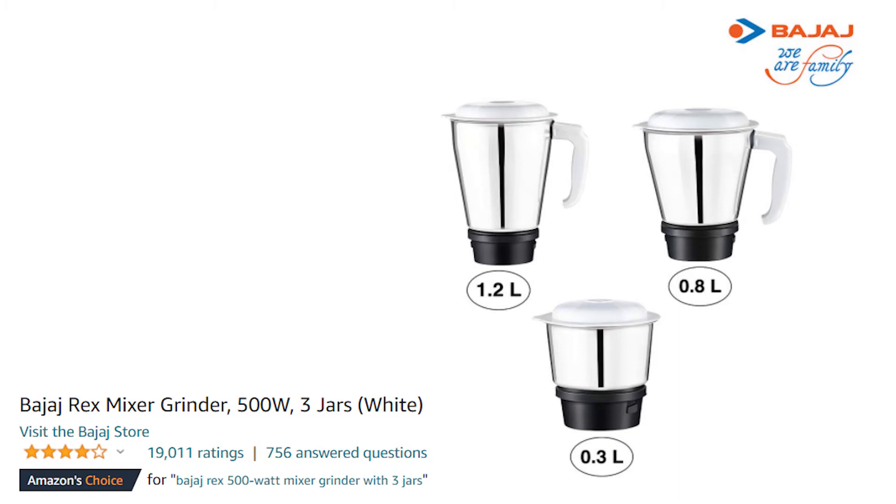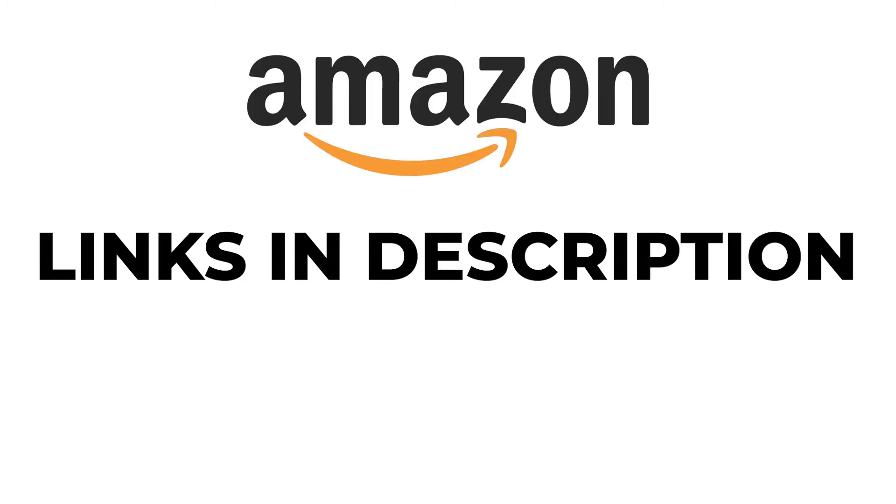One thing I forgot to tell you — the prices will increase from the first product to the last. If you want to know the price, I have links in the description below where you can go to Amazon and check. Because Amazon prices fluctuate a lot, that's why I haven't mentioned specific prices in the video.